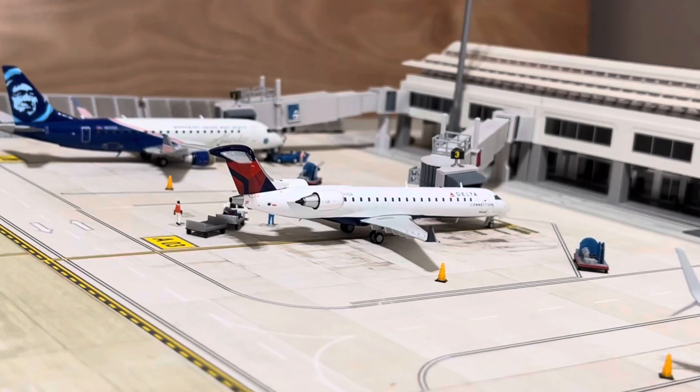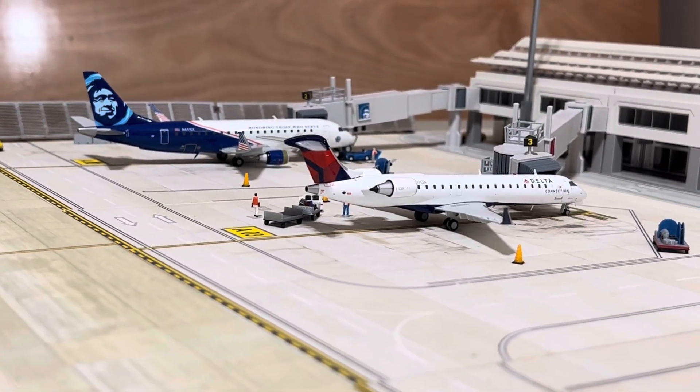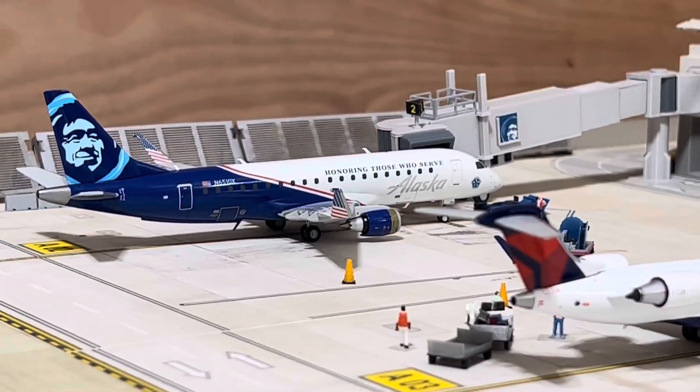And then the two smaller gates — got a Delta CRJ-700, and an Alaska E175 in the Honoring Those Who Serve livery at gate number 2.